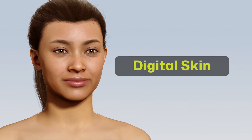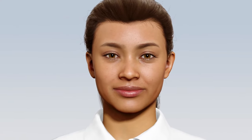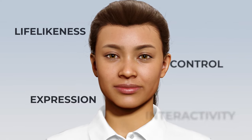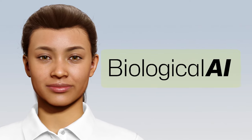All are subject to light reflection, tension and blood flow to the skin. All these layers interoperate to give unprecedented lifelikeness, expression, control and interactive abilities to Soul Machines' digital people. The future of digital experience is here with biological AI from Soul Machines.